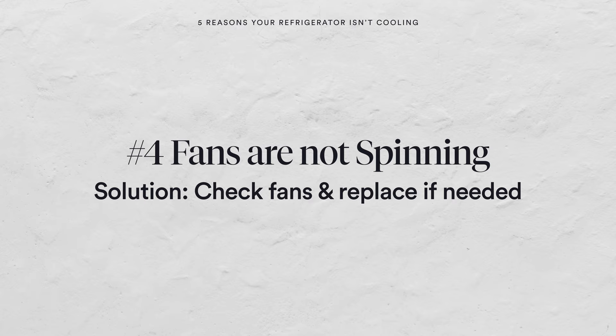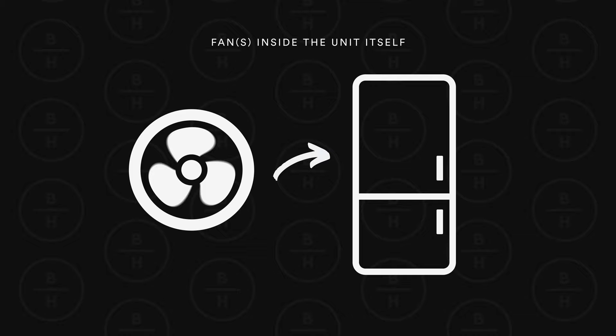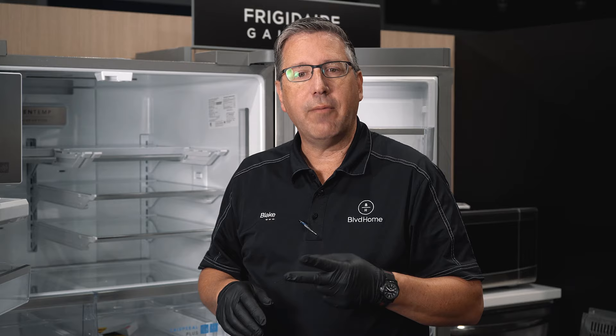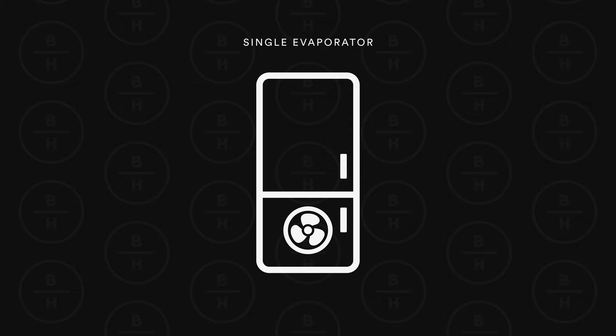Number four, as far as what you can check, you have different fans within the unit. You have what's called a condenser fan — that's the fan in the very back by the compressor and by your condenser coils. That is what moves air through the condenser and also cools down your compressor to help the refrigeration process. You also have fans inside the unit itself called evaporator fans. Depending on whether it's a dual evaporator or a single evaporator, you'll have either one or two fans in your refrigerator. If it's a single evaporator, the fan is in the freezer compartment and it blows air up into the refrigerator compartment and pulls it back down.